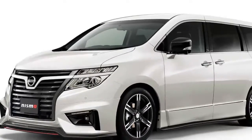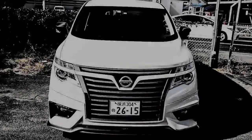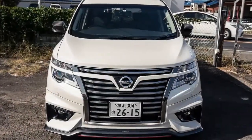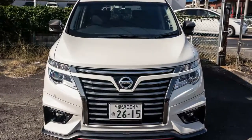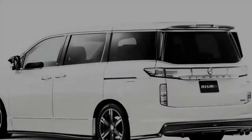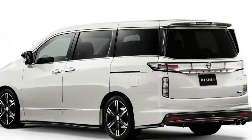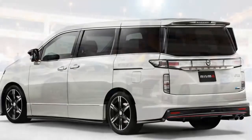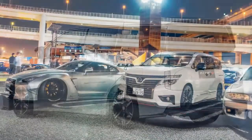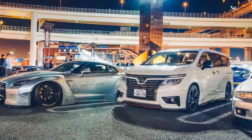The Toyota Alphard, Vellfire, and Honda Odyssey are all popular and stiff competitors to the Elgrand, which first came onto the scene in '97, followed by the second gen in '02. This third gen has been around since 2010 and facelifted more times than Jocelyn Wildenstein. And this Nismo has had a sprinkling of sportiness added to make it stand out amongst the rest.